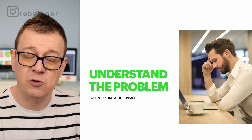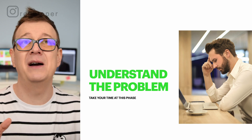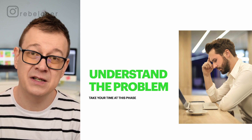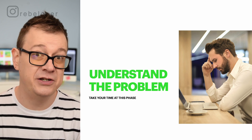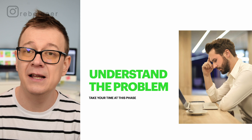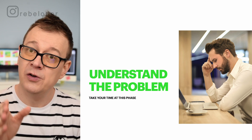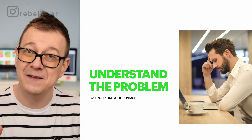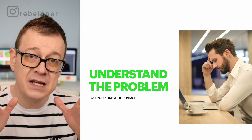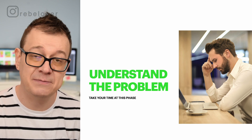How does problem solving work? The first step is understanding the problem. This might sound obvious, but many developers kind of skip over this. They just want a solution — they think they know how to fix it. No. You have to stop, pause, take a breath, take a little time, and truly understand the problem. You really need to focus on this first.